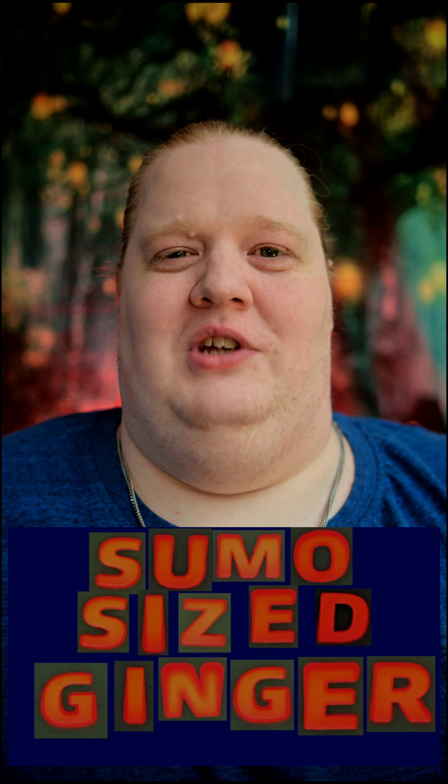Hey there, Joe Safar along with Sumo Size Ginger coming at you today. I want to talk to you about some new weight loss drugs. Be sure to hit the subscription button below if you'd like to see more content like this, and leave me a comment if you've used drugs to help you lose weight.